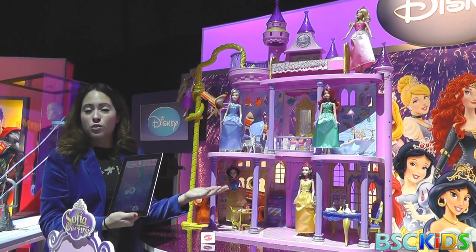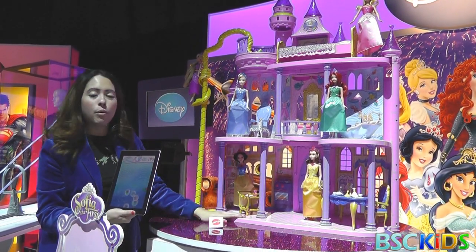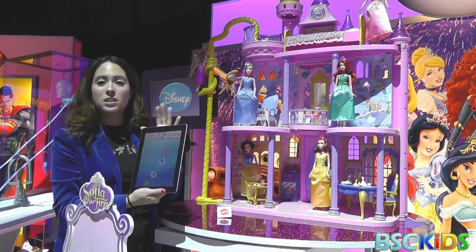It does stand alone, but of course it's at its most fun with the castle. And when you purchase the castle, you'll actually get a code to get the app for free.